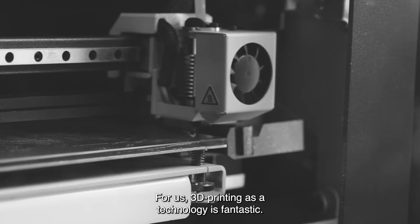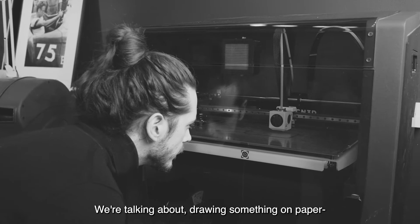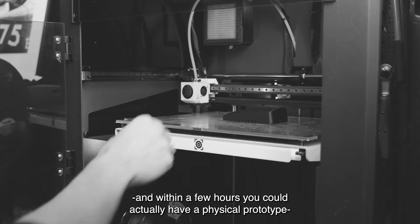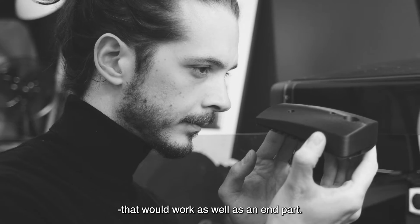For us, 3D printing as a technology is fantastic. I would say it's a vital tool. We're talking about drawing something on paper, bringing it into the computer, making a CAD model, and within a few hours you can actually have a physical prototype that could work as good as an end part.